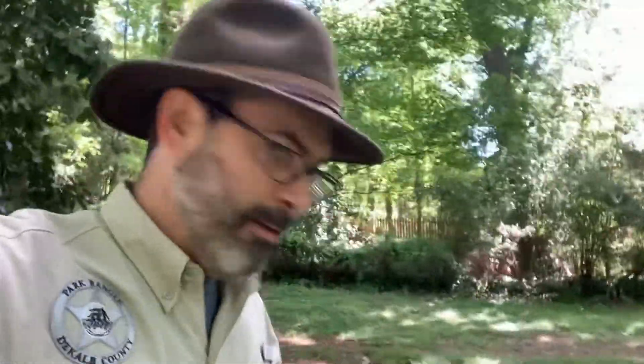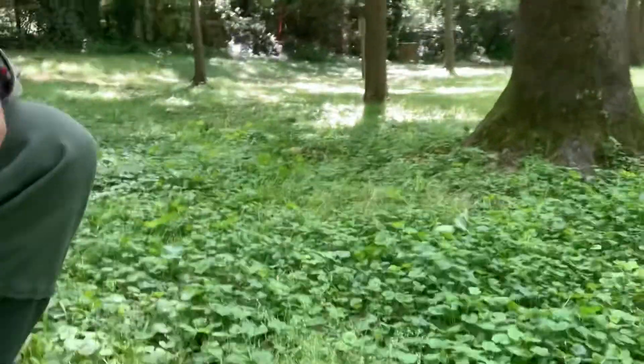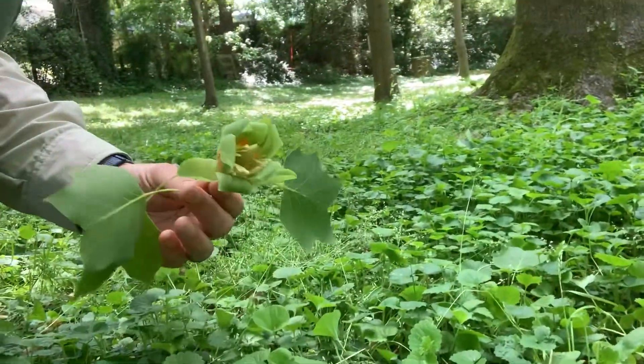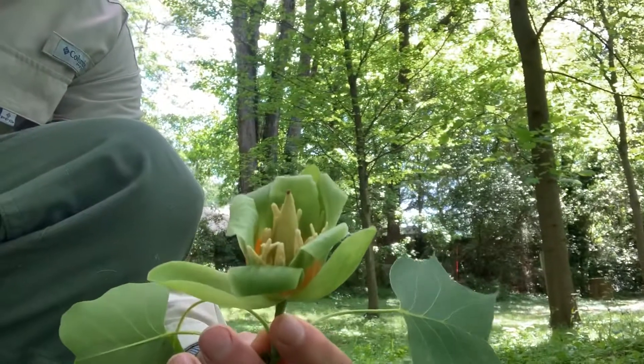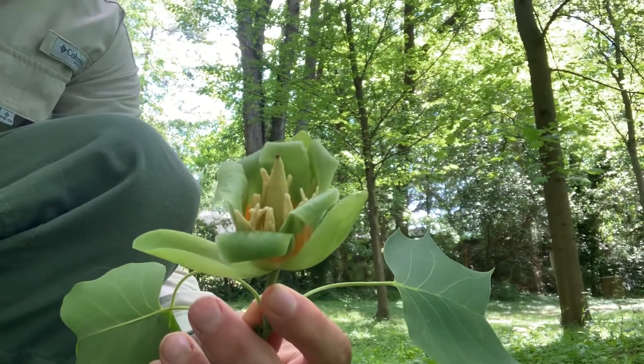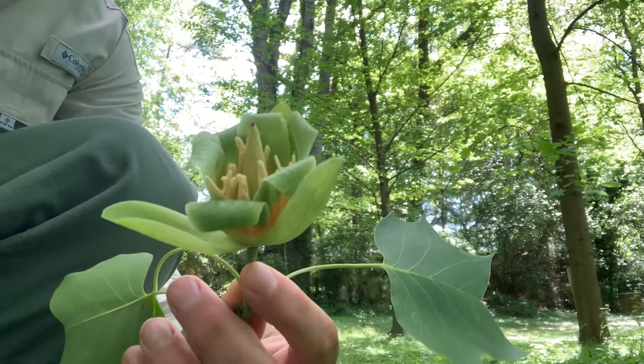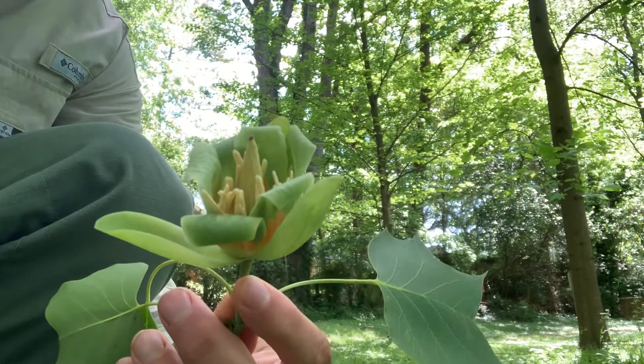The tulip tree is called that because it grows tulip-shaped flowers. And if we look down on the ground at this time of year, you can probably find a few of them. Look at this — just what I wanted to show you. We have this beautiful flower. It grows at the top of the tree and is actually one of the favorite foods of swallowtail butterflies.